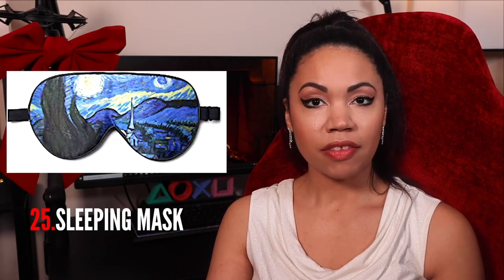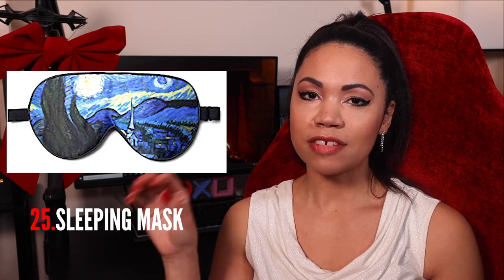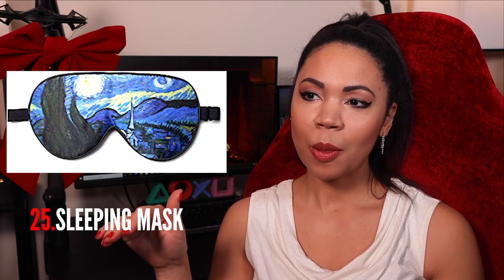A sleeping mask — for the partner who has a hard time sleeping with the TV on in the middle of the night. Get them one. Packs of bath salts are also great.